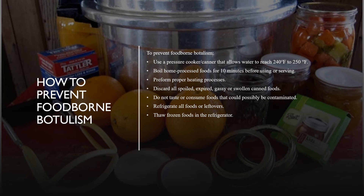The prevention of foodborne botulism is based entirely on thermally destroying the spores of Clostridium botulinum that could germinate into adult bacteria able to produce a deadly toxin. To prevent foodborne botulism, an individual should use a pressure cooker or canner that allows water to reach 240 to 250 degrees Fahrenheit, which will kill all spores of Clostridium botulinum. Individuals should also boil home-processed foods for 10 minutes before serving, perform proper heating processes on commercial and home-canned foods, and discard spoiled, expired, gassy, and swollen canned foods.